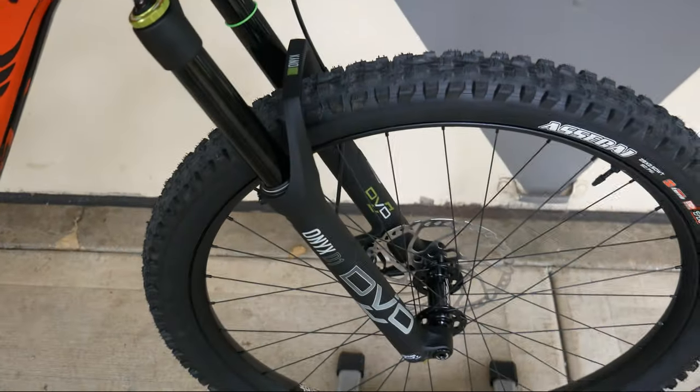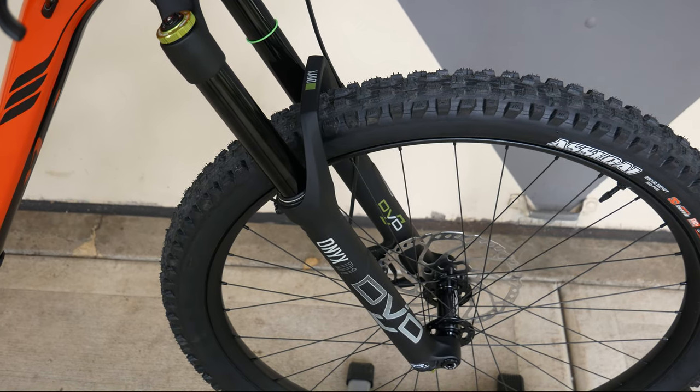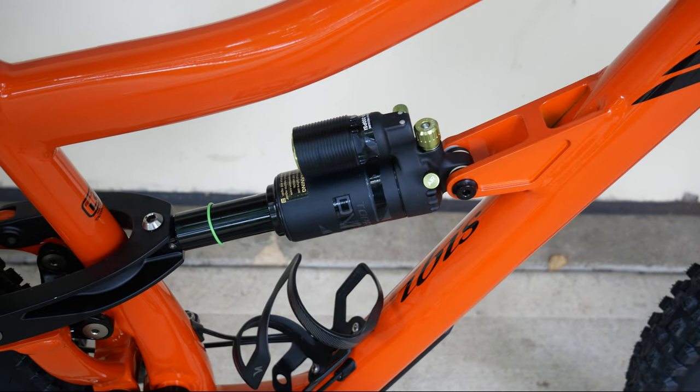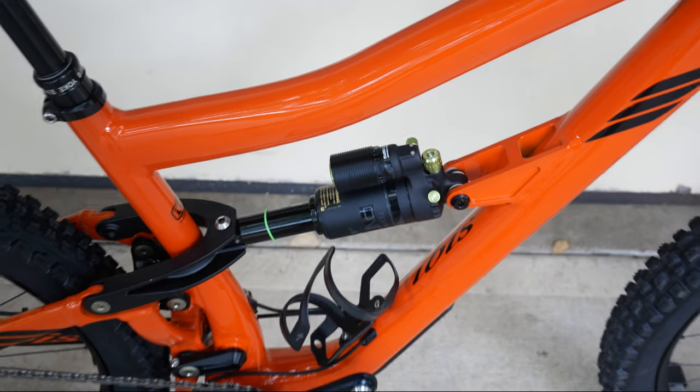For the front fork we got the DVO Onyx D1, which gives you 160 millimeters of travel, and for the shock we got the DVO Sapphire, which gives you 147 millimeters of travel.